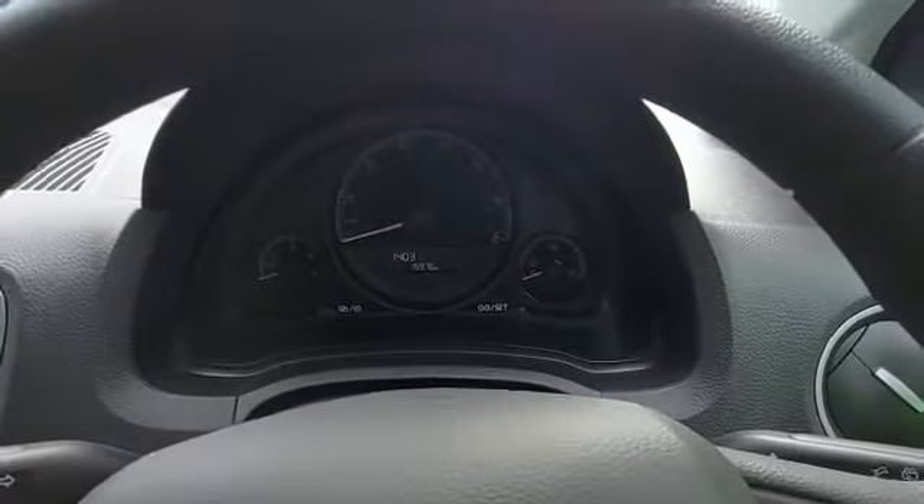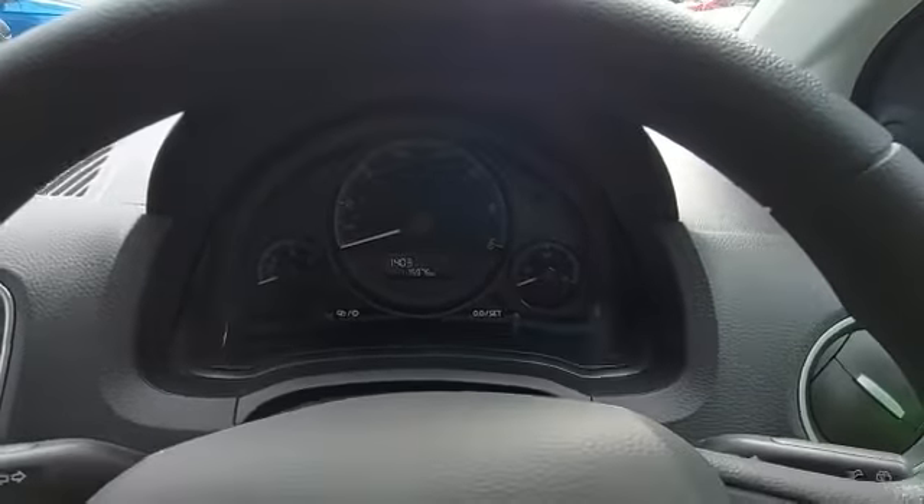The driver's seat is of course height adjustable, and you can see this one has excellent mileage at fifteen thousand nine hundred and seventy six currently.